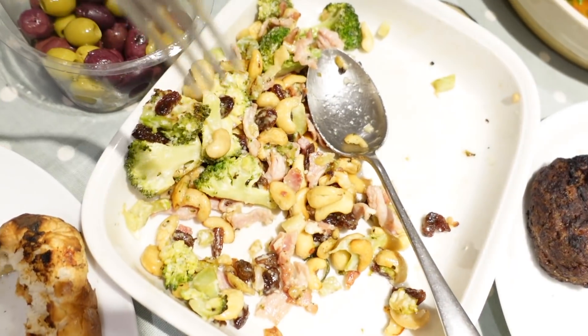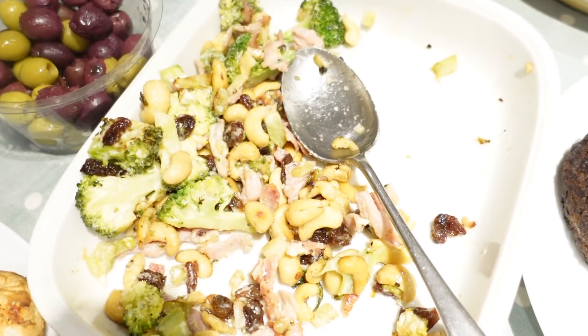The broccoli cashew bacon salad was really good. We didn't love the mango salad as much. Having this on Christmas day would feel very wrong if you weren't on a boiling hot beach! I'd make the broccoli salad again — though one family member took out the raisins. There was debate about whether it resembled coronation chicken (it doesn't!).